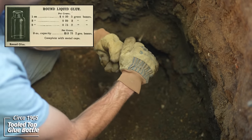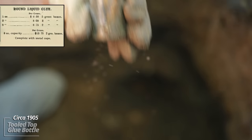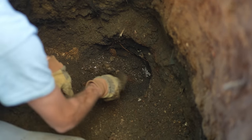This may be another shoe polish — no embossing on it, but it's a tooled top. This pit is loaded, wow.